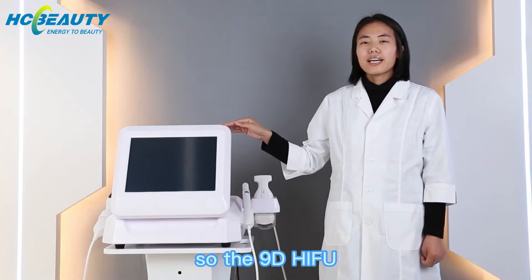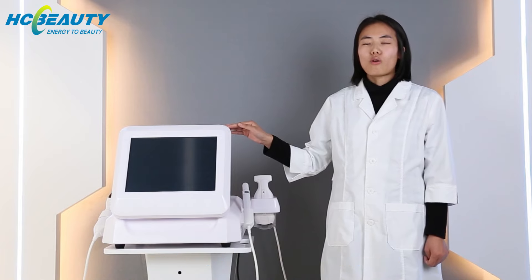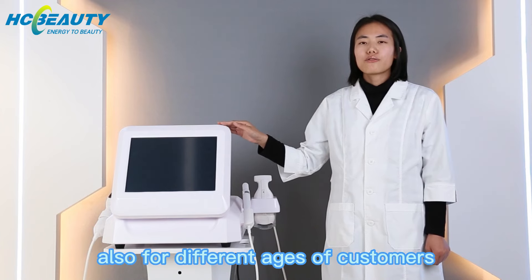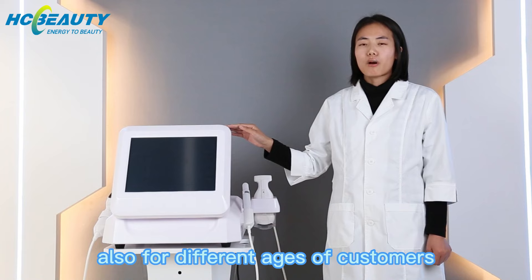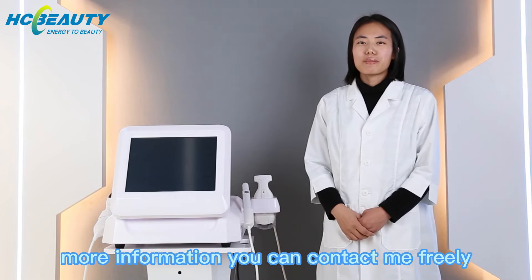So the 90 Haifu can meet different demands for different customers, and also for customers of different ages. If you want to know more information, you can contact me freely.